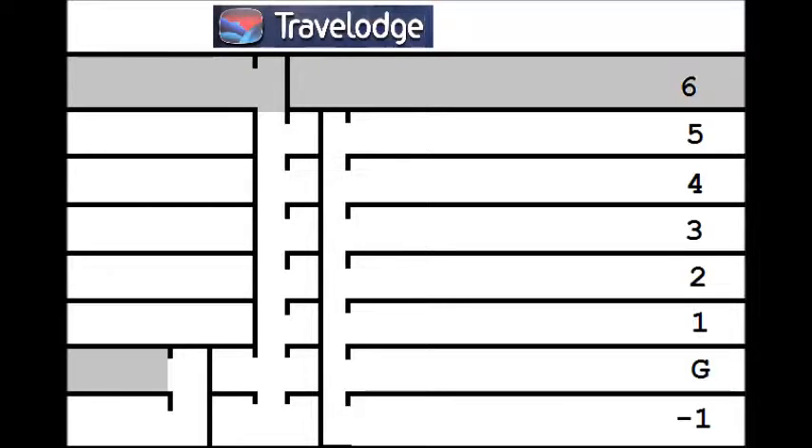This Travelodge has a rather odd layout. In the first lift, minus one is hotel reception and cafe, ground is the exit to the street, and floors one to five are rooms. The second lift serves all these floors and in addition goes up to the sixth floor, which is locked and needs a key, and opens out at the back on minus one and ground. Rear minus one has some rooms and rear ground is a storage area. There is also a spooky lift which only goes between rear minus one and rear ground.